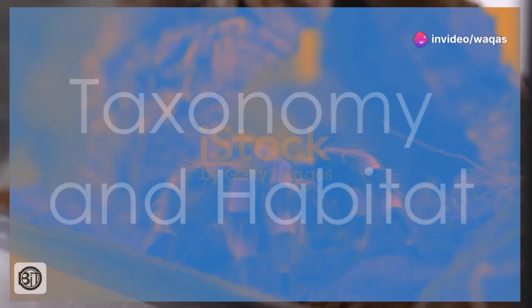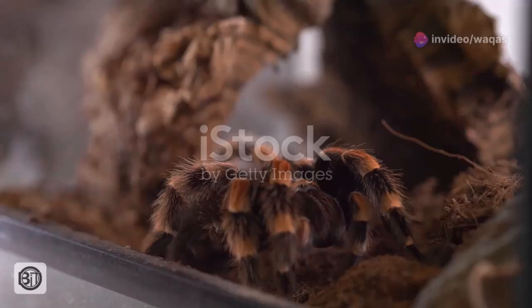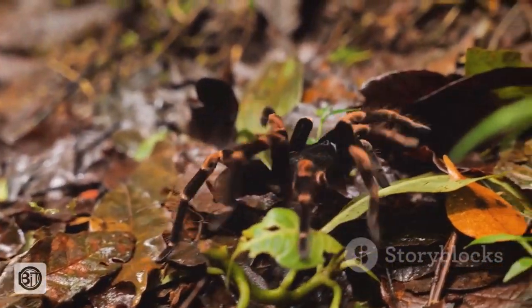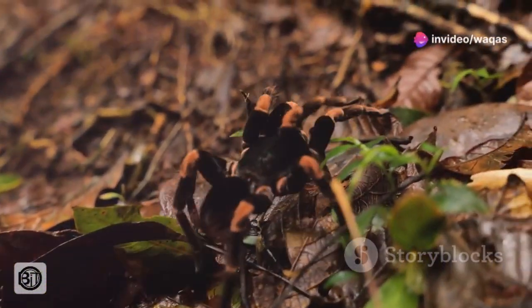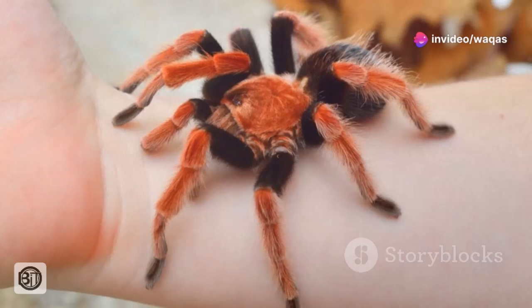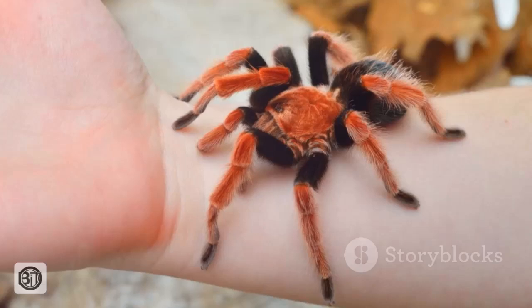The Goliath bird-eater, scientifically known as Theraphosa blondi, belongs to the tarantula family, Theraphosidae. This family encompasses a diverse group of large, hairy spiders found in tropical and subtropical regions worldwide. The Goliath bird-eater, however, stands out as the undisputed champion in terms of size.